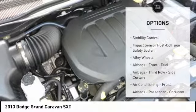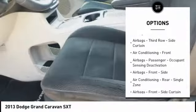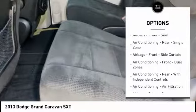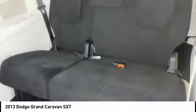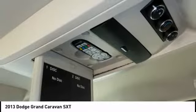Here are some of this vehicle's great options: traction control, stability control, DVD system, alloy wheels, power steering, cruise control, power brakes, child safety locks, power windows, power door locks. Your new ride is just a phone call away.